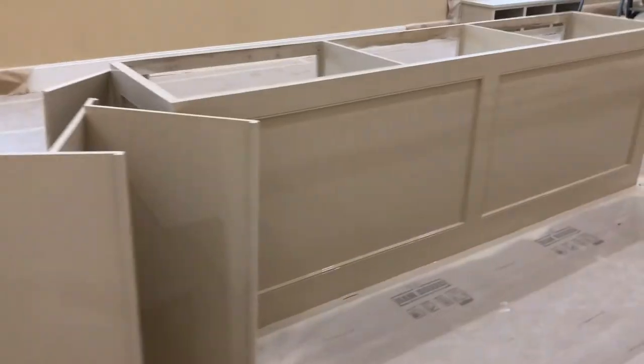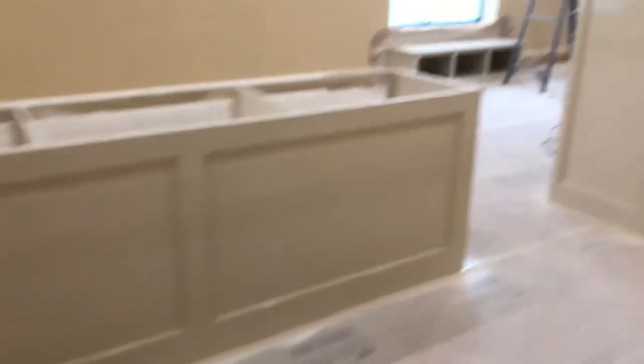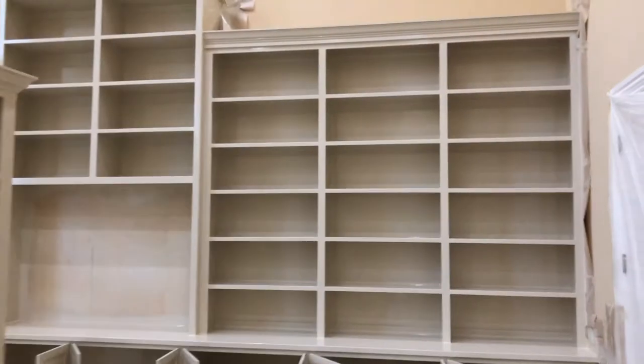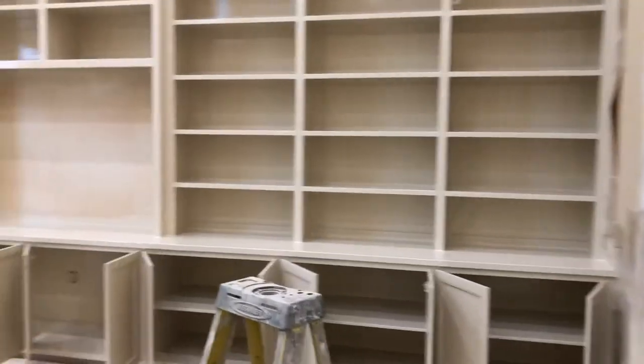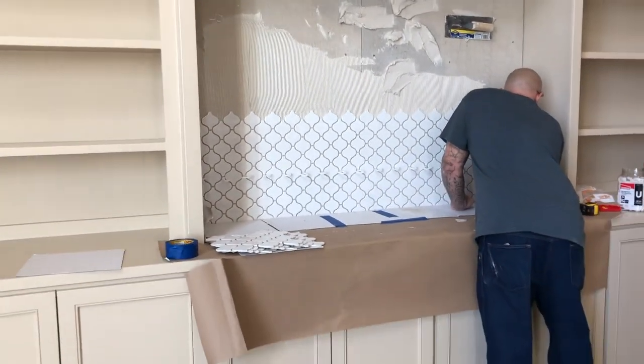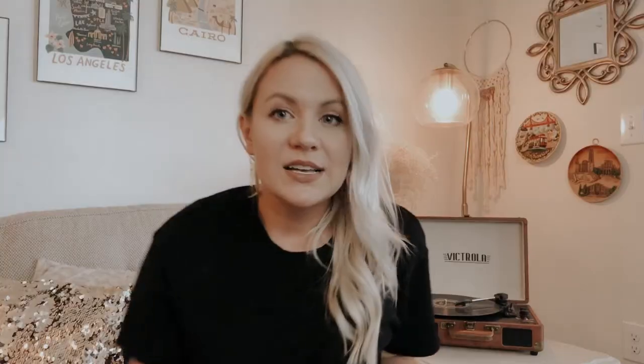The cabinetry color is drying and I love it — I think it looks really good. The walls haven't yet been painted, so there's going to be a bit more contrast and it'll look a bit different. Tile for the backsplash is going in next. But overall, I am super pleased with how everything is turning out.